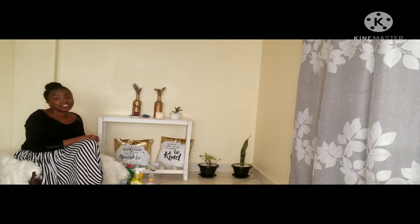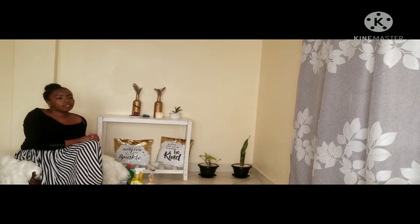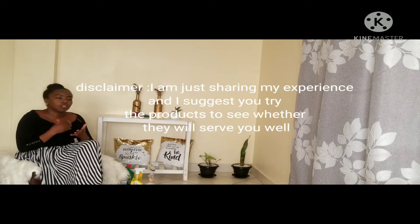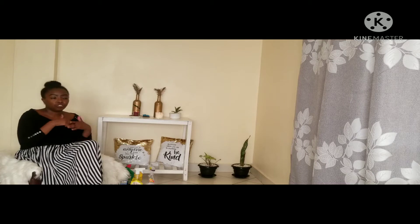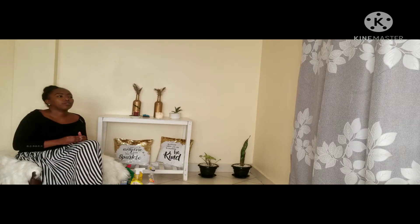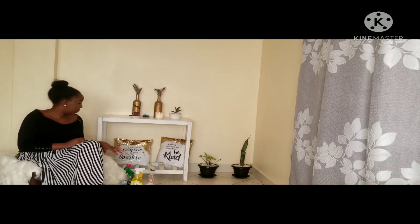Hi guys, my name is Candy and today I have an interesting video. I'm going to show you some of my favorite cleaning products specifically. Whatever I'm going to show you, it's something that I've used before and I find them working for me. I'm not forcing you to get them — you can try them, and if you feel like they're giving you a good service, feel free to share with your friends and family. I believe when you have the right products it makes cleaning easier, and using some of these products can even motivate you to do your cleaning, whether it's at home, school, or the office. I have some of the products here and I'm going to pick them randomly.